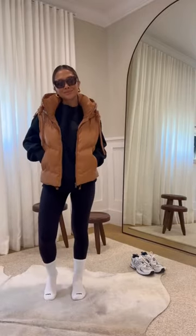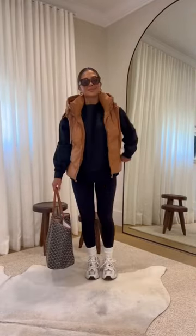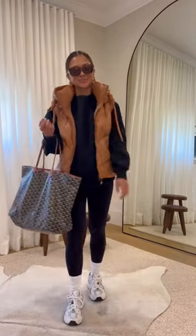Five new looks for fall. First up, we have an all-black outfit paired with this faux leather puffer vest, some sneakers, and a large bag. This is such a cute and casual look, great for running errands.